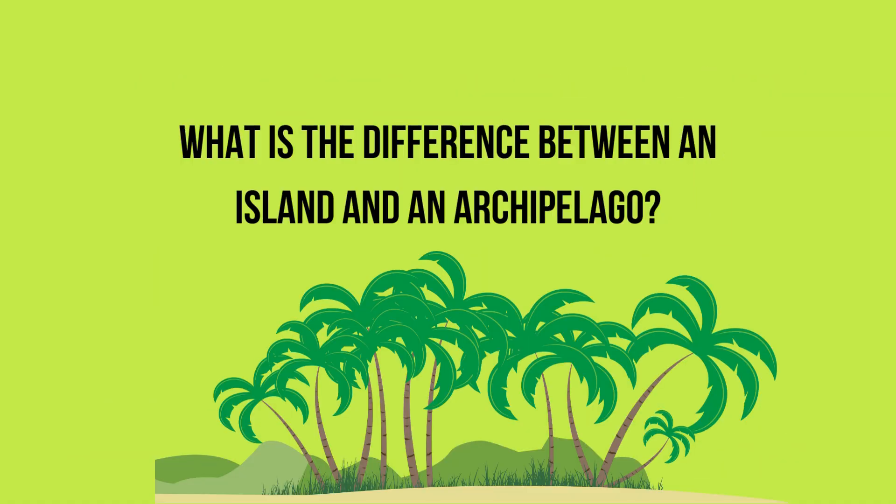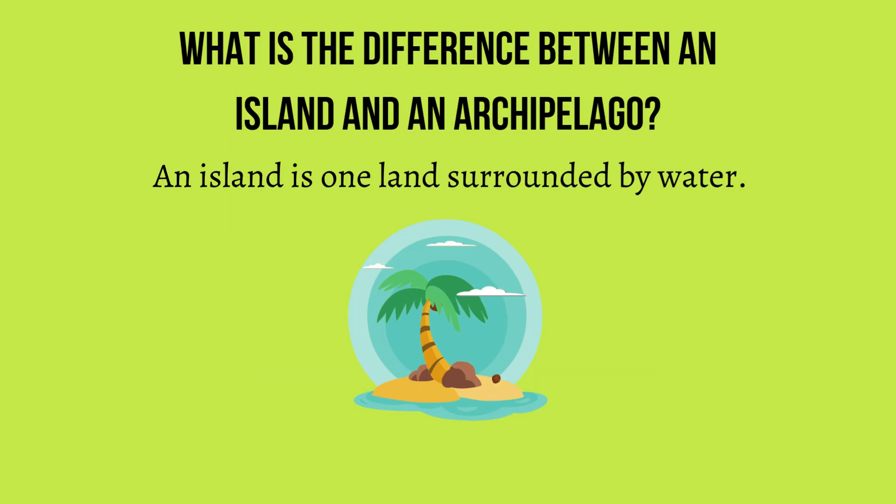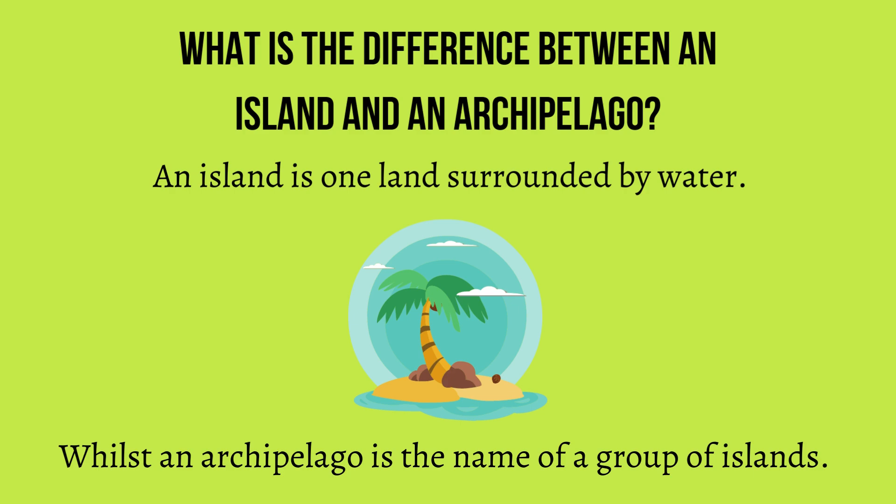Then what is the difference between an island and an archipelago? An island is one land surrounded by water, whilst an archipelago is the name of a group of islands.